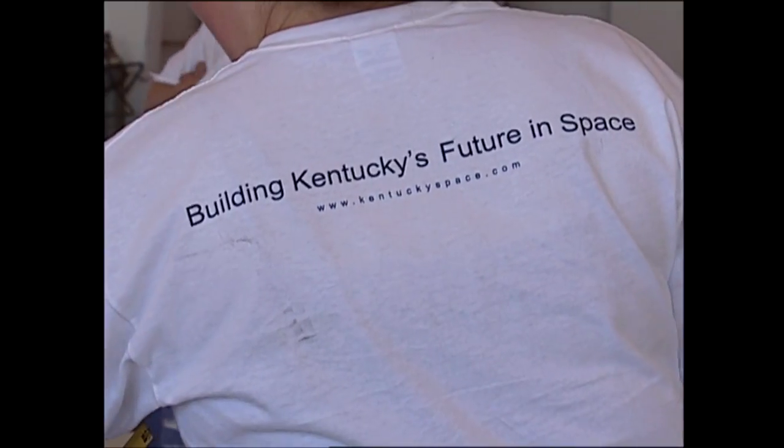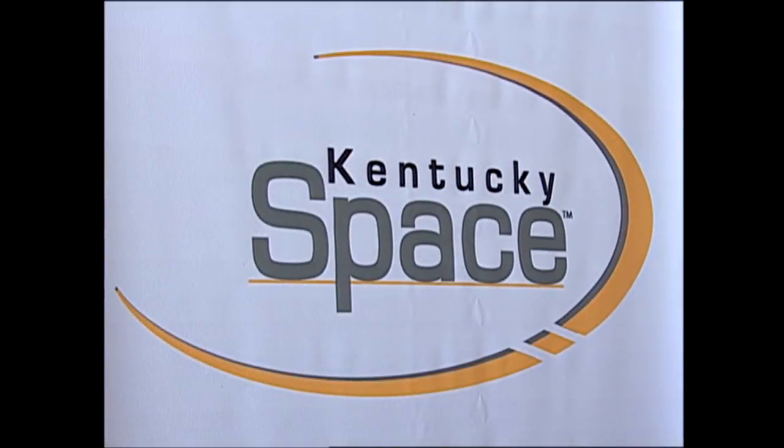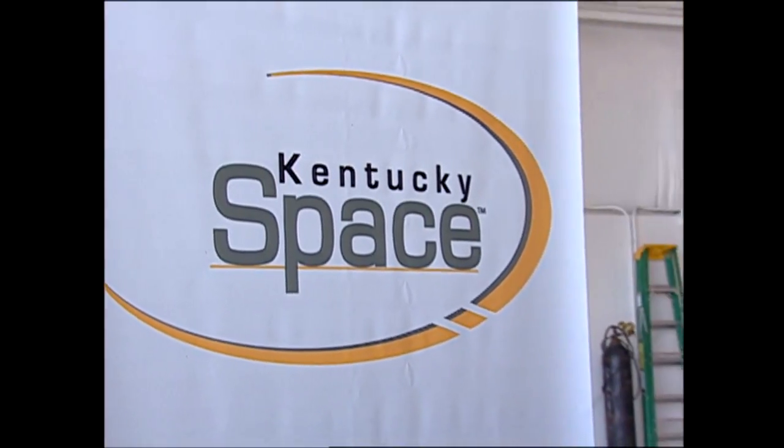This first balloon flight was in memory of my late husband, Richard Hackney. He was the former director of the Kentucky Space Grant Consortium. He and I both came here together with a NASA grant in 1972. So we have literally been with NASA for all of our careers.